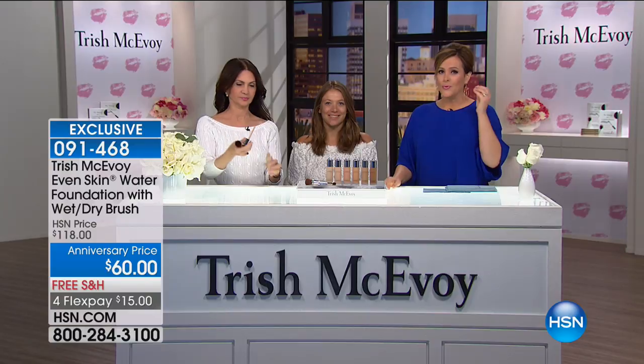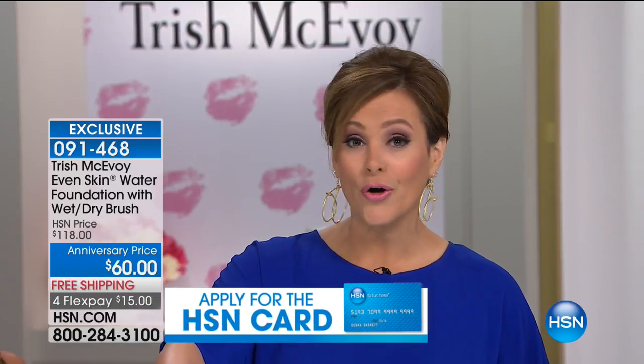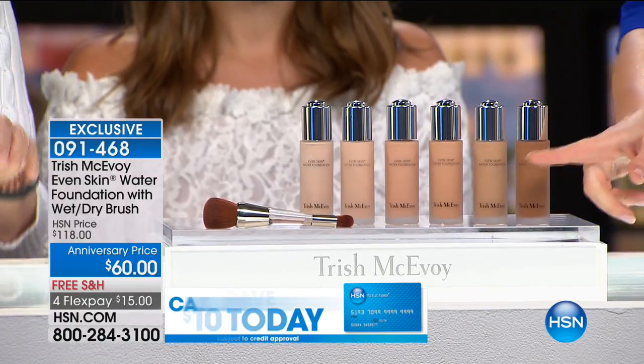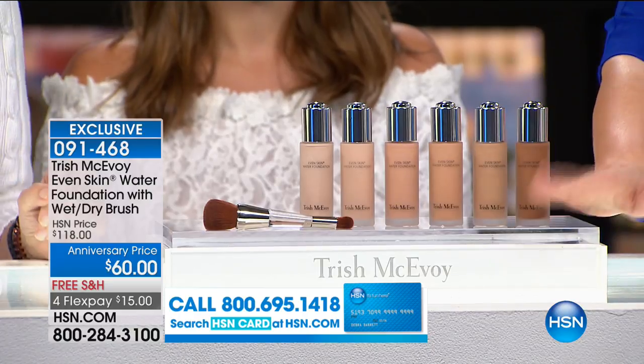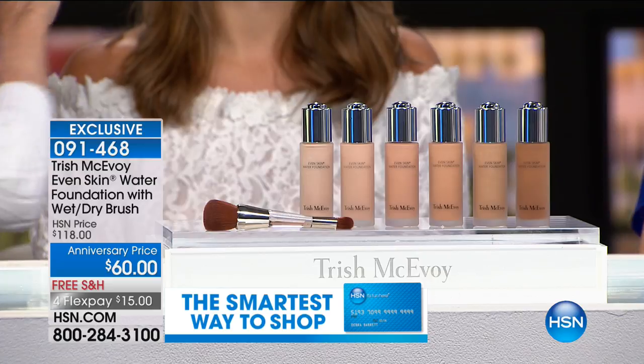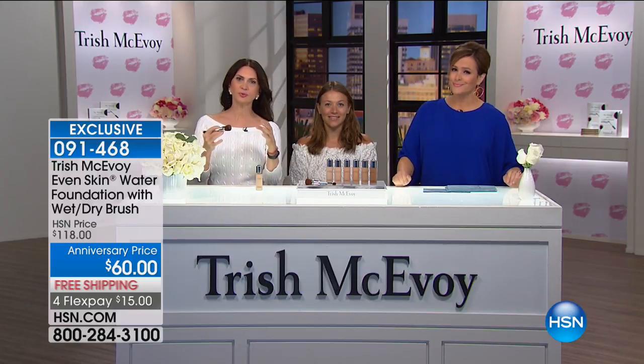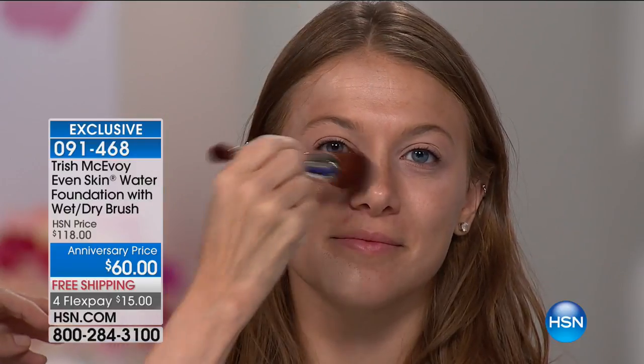We're moving on to the foundation I'm wearing. If you stopped wearing foundation years ago because it felt thick, cakey, like a mask — this feels like you have nothing on, and yet you get coverage, evening out the skin. It's Trish's Even Skin Water Foundation, with a beautiful array of six colors. Today you're basically paying for the $58 foundation and you get the $60 brush as your bonus for free. It's like a half-off sale on one of the best foundations I've ever used.